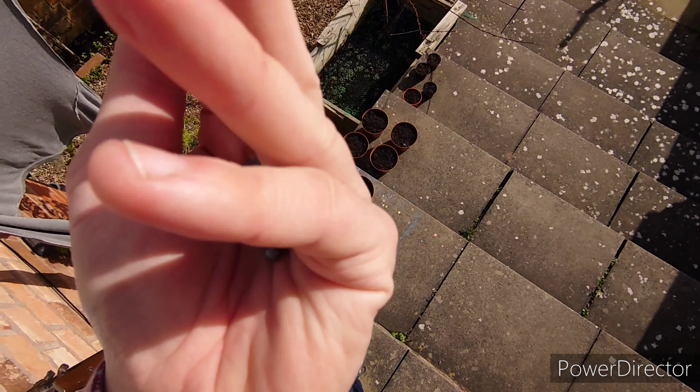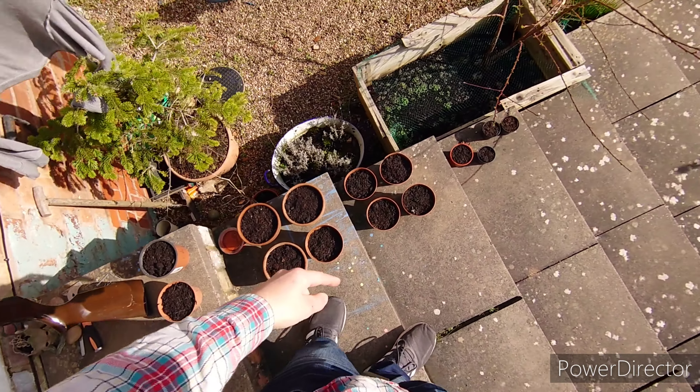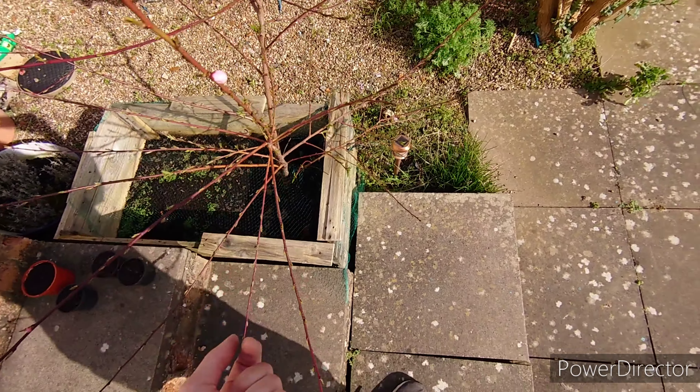These are the rounds I'll be using — just the pellets — and that rifle. These are my pots. And then I've got my peach tree growing; it's starting to bud, look. So I might get peaches this year.